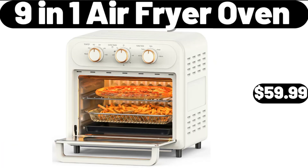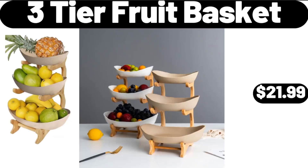9-in-1 Air Fryer Oven, $59.99. Please don't forget to subscribe to my channel — thank you very much for everything. 3-Tier Fruit Basket, $21.99.